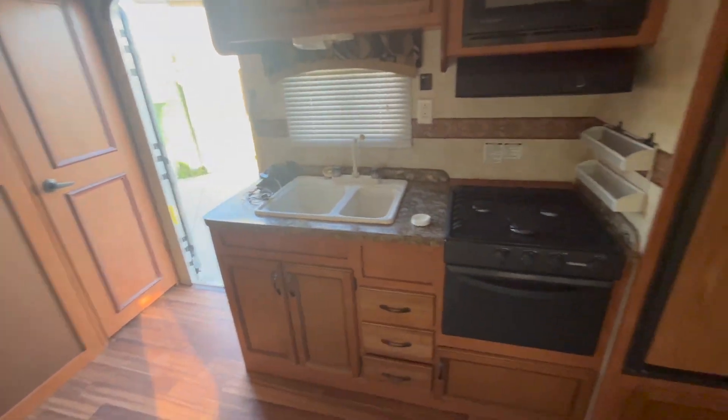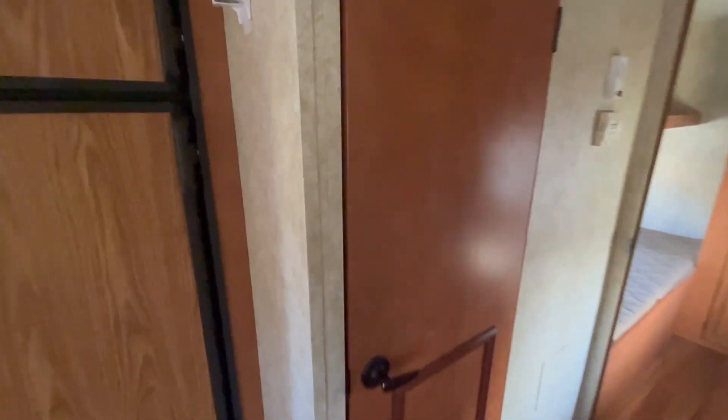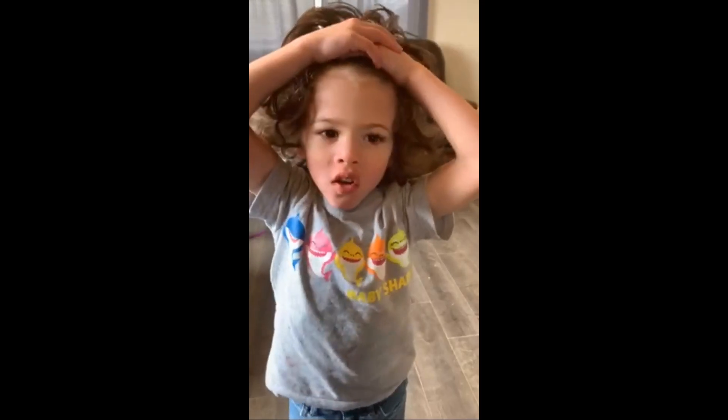Over here we've got our kitchen, fridge, and freezer. Here's our bathroom — we've got our toilet, bathtub, and shower, and we have the sink over here. And then this is going to be the girls' bunk room. So there is our camper. Thank you!